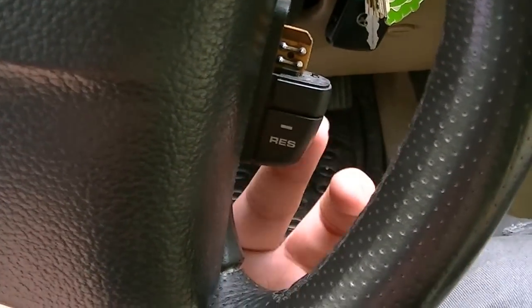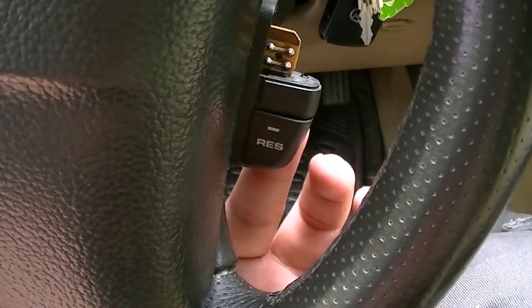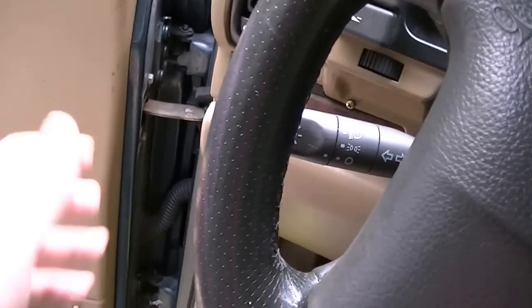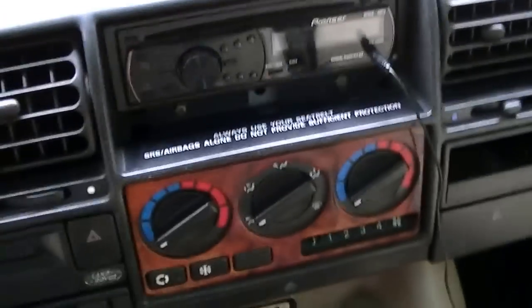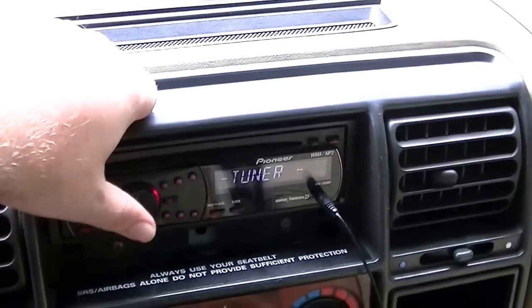It runs really smoothly though — you wouldn't think so because it sits up high. These are your turn signals, headlights, wipers and stuff. I do have to keep resetting the radio.